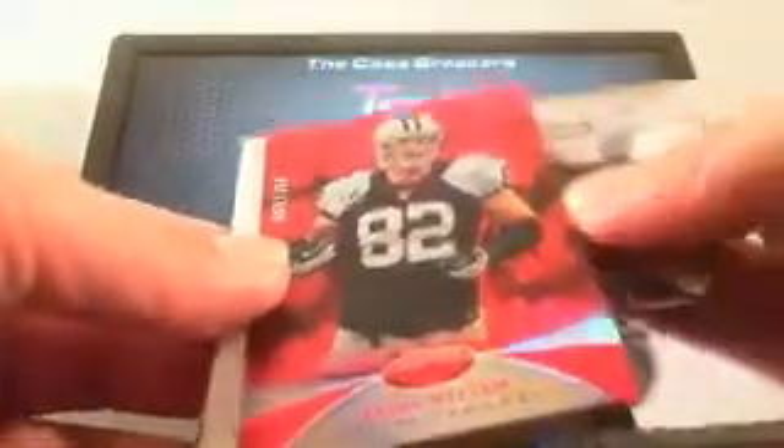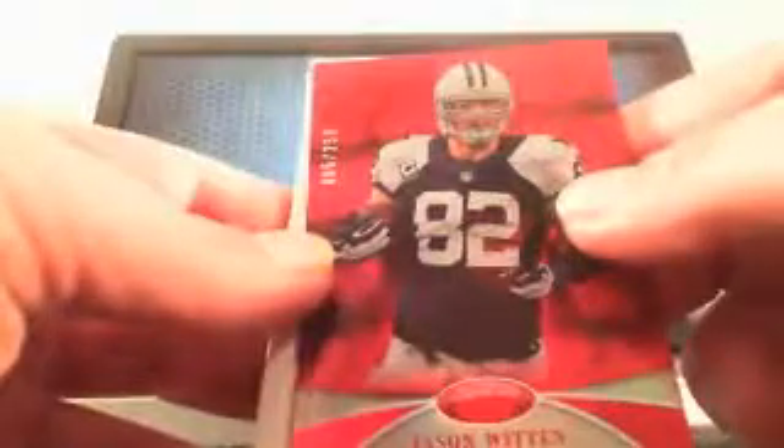You might want to return that to Panini and get a new one. A Mirror Red, 95 of 250 — Jason Witten, called it Thomas S. 95 of 250 — the Cowboys are loaded in this product.